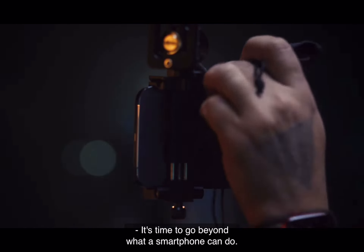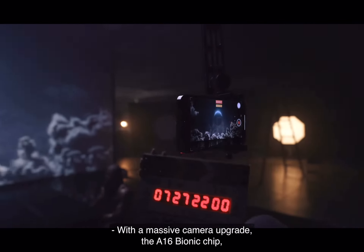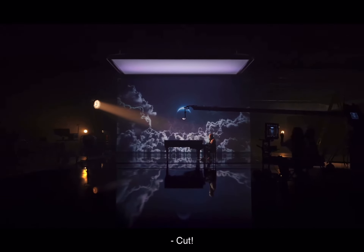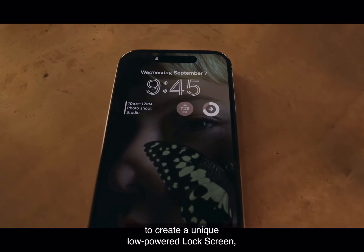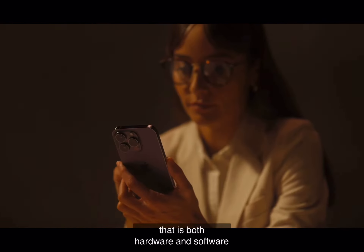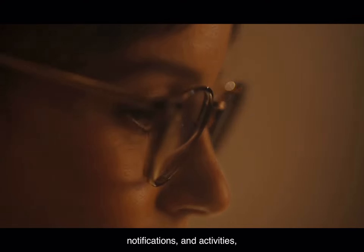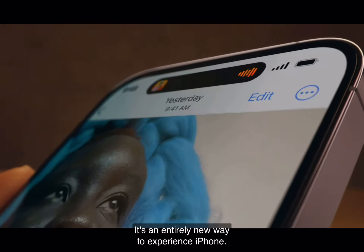It's time to go beyond what a smartphone can do with a massive camera upgrade, the A16 Bionic chip, an entirely new category of safety innovations, and never-before-seen display technology. This is iPhone 14 Pro. The always-on display artfully dims your wallpaper to create a unique low-powered lock screen, making go-to information available at just a glance. Introducing the Dynamic Island — a remarkable interactive place that bubbles up alerts, notifications, and activities, fluidly transforming itself as needed. It's an entirely new way to experience iPhone.